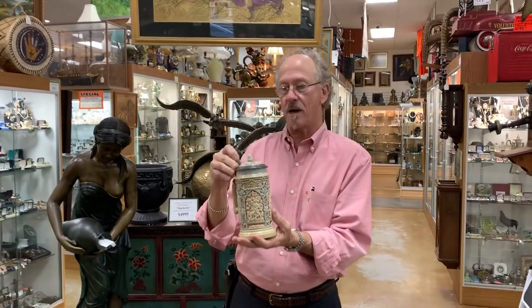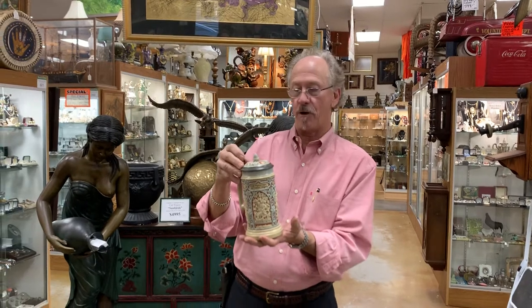Hi, welcome back to Gammons. Once again, I have a beautiful antique Metlock stein. It's number 24, one of the very early releases.